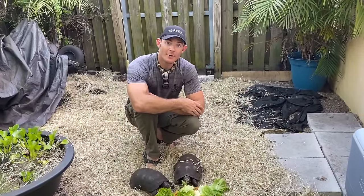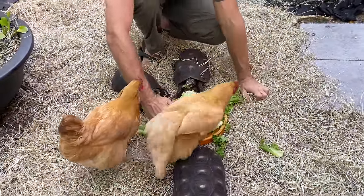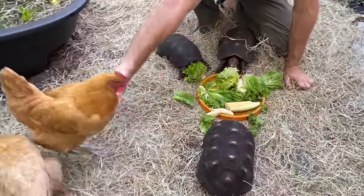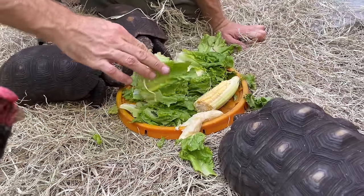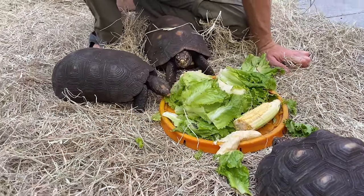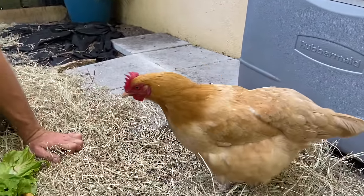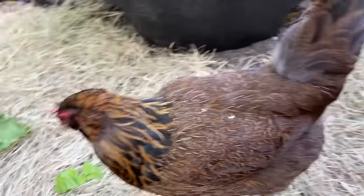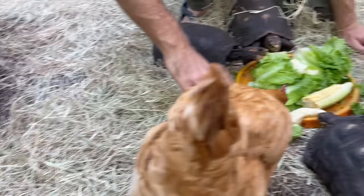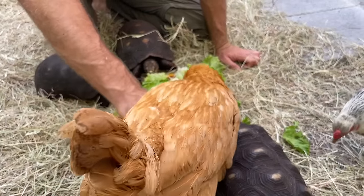These are our adult redfoot tortoises. The babies are separated because they're much smaller and could be picked on or even seen as food, so we keep them apart. These are the adult redfoots. Get out, chickens — this is not for you! You have a whole food dish! Where's Emma? Go over there and eat it — leave the tortoises alone!